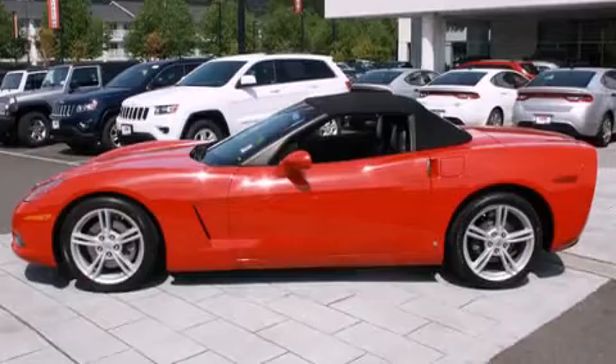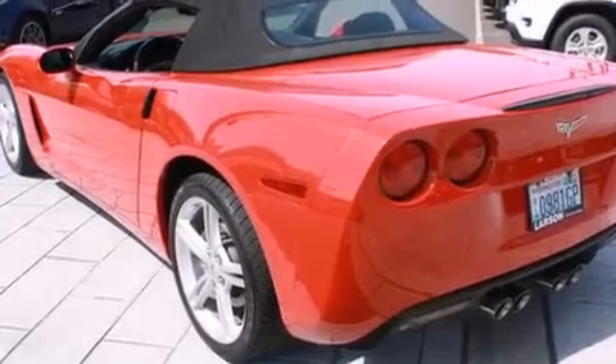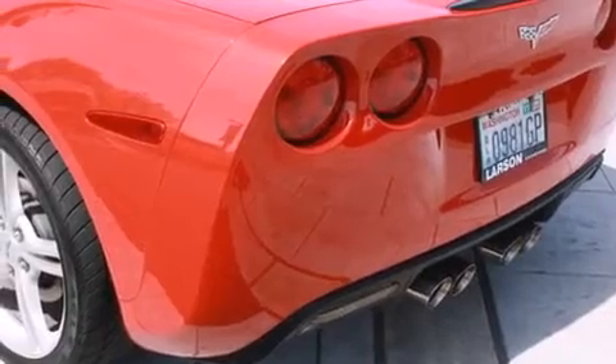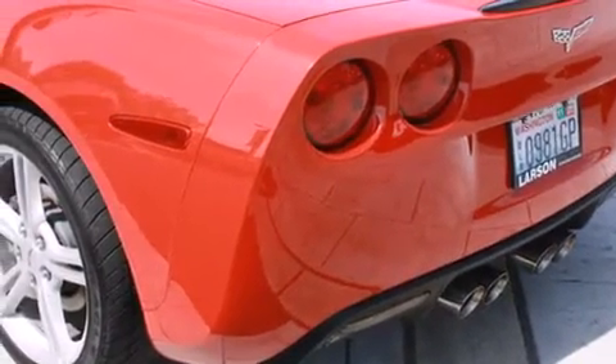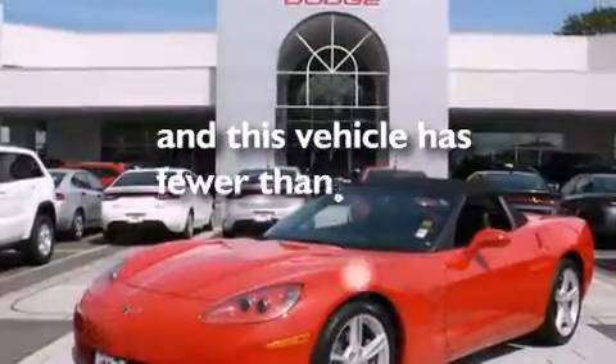The following features are also included: a multi-function display, air conditioning with automatic climate control, cruise control, leather seats, an illuminated driver's side vanity mirror, a passenger side airbag, steering wheel mounted controls, an auto dimming rear view mirror, a rear window defroster, and this vehicle has less than 39,000 miles.